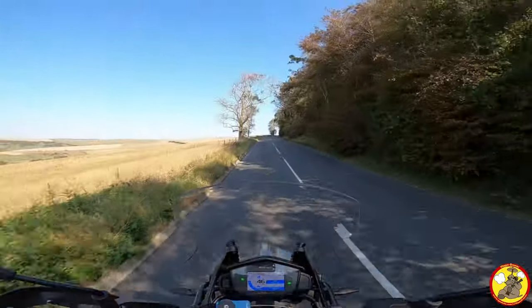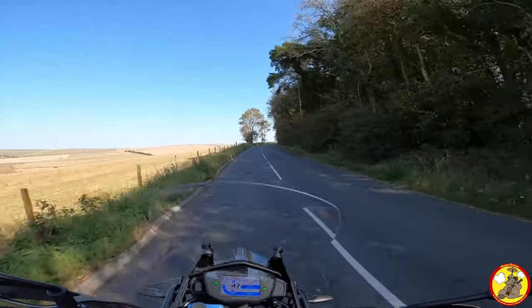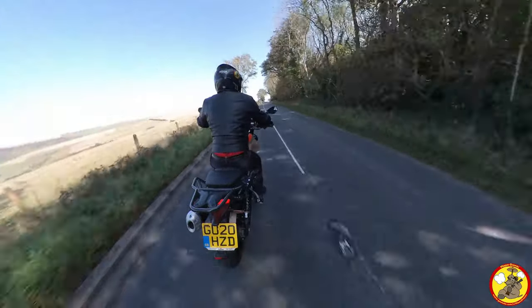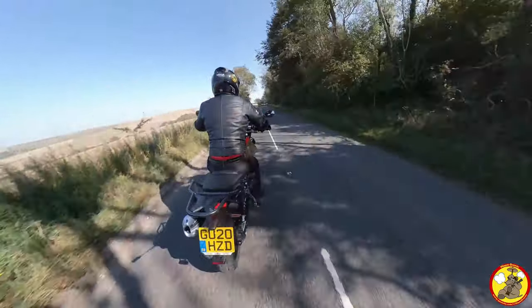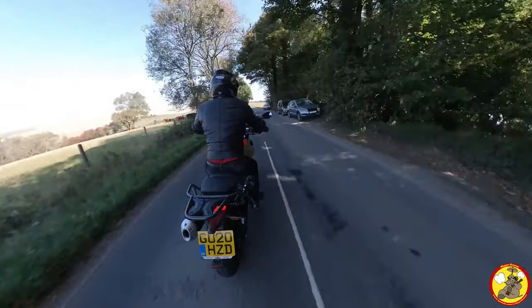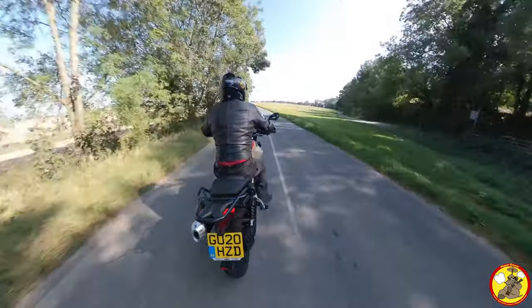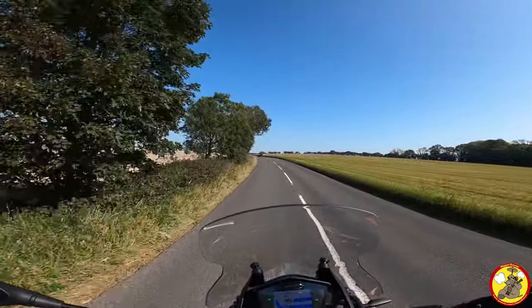The bike actually feels really nice. The footpeg position is beginning to annoy me though — if I was wearing proper bike boots as opposed to working boots with a heel it might make a small difference, but not a huge amount. If I was taller it would probably be absolutely perfect, but I'm a short arse. Let's see if we've got a straight bit coming up.